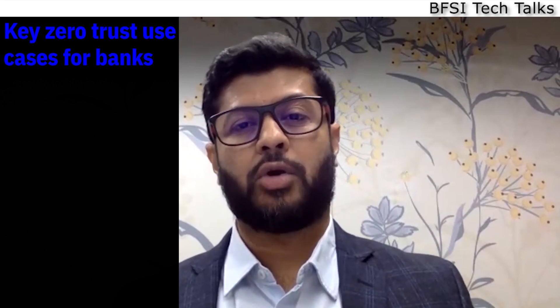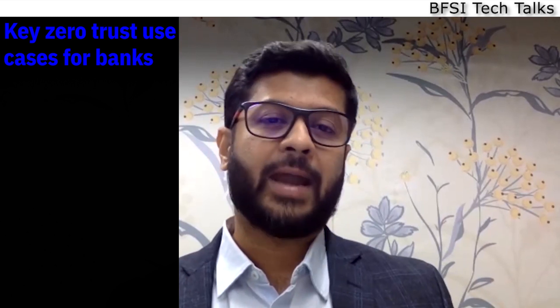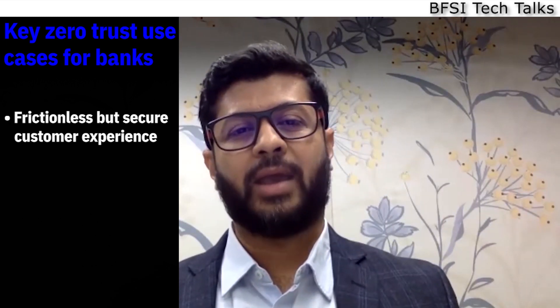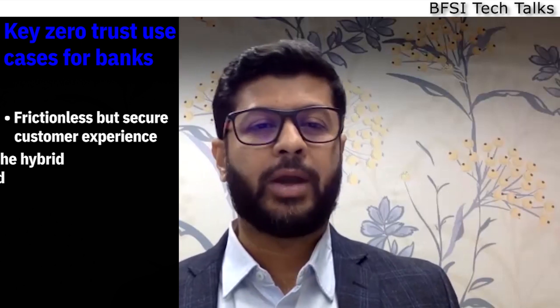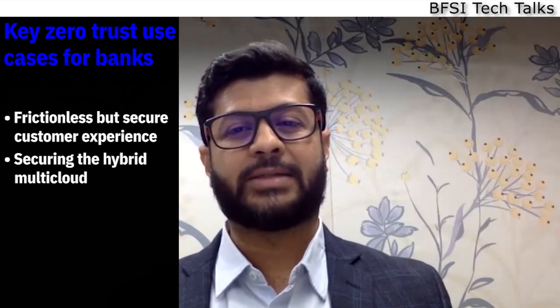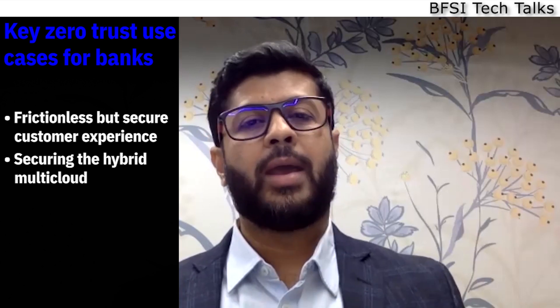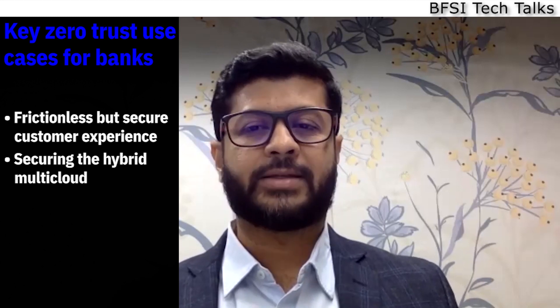Zero trust can enable real business outcomes for banks. As banks aim to onboard more customers online, passwordless authentication can help provide frictionless and secure customer experiences. Additionally, as banks aim for faster go-to-market by modernizing legacy applications for the hybrid cloud, putting controls to gain complete visibility and centrally managing access across the hybrid cloud ensures the right user, under the right conditions, has the right access to the right data.